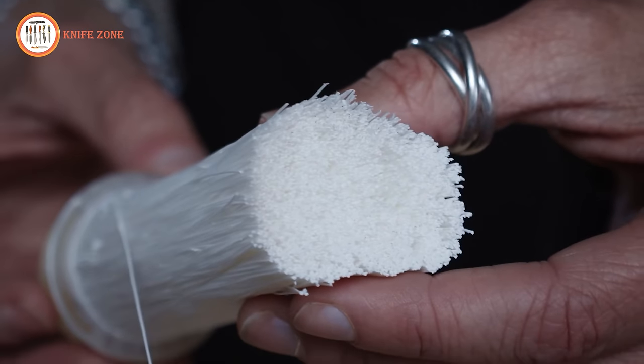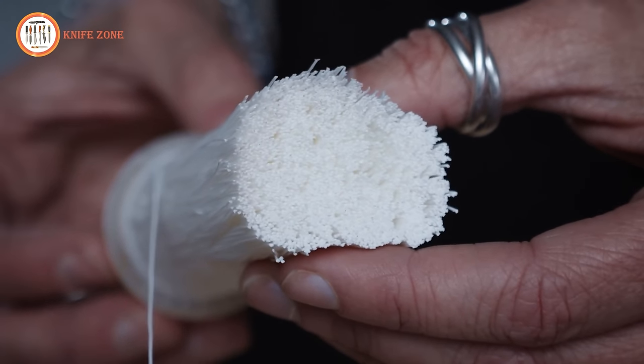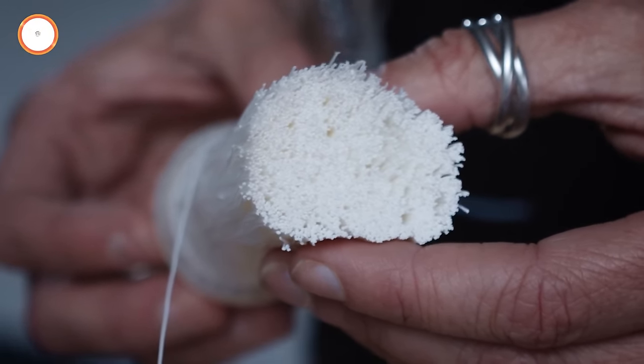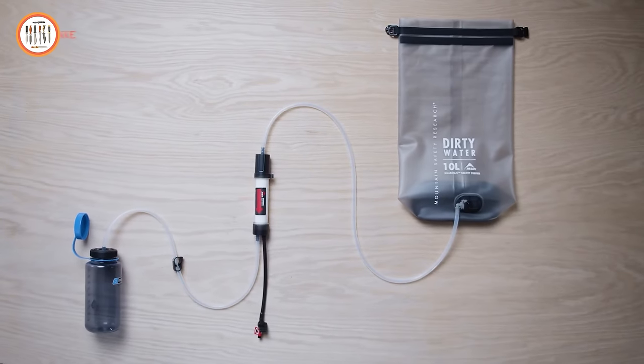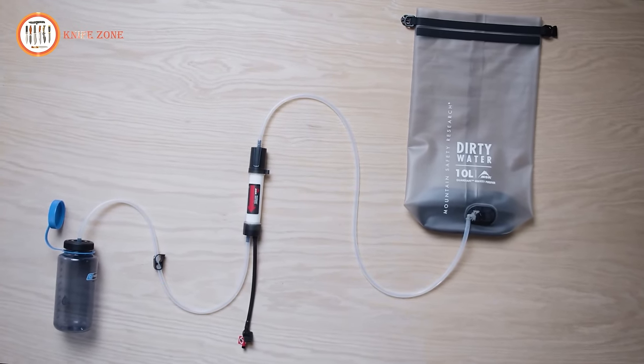Look for a consistent stream of bubbles in every test to identify a damaged fiber, indicating that the cartridge is not safe. If the cartridge is compromised, discontinue use and replace it promptly.